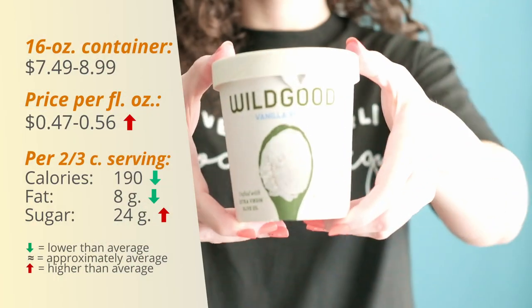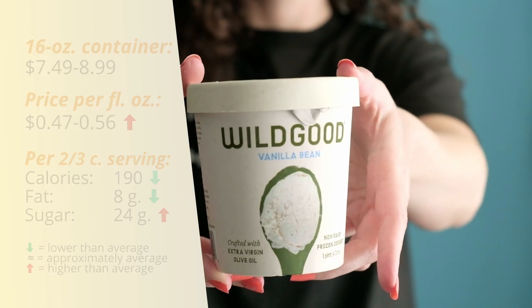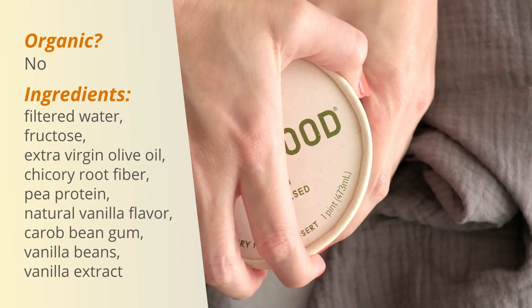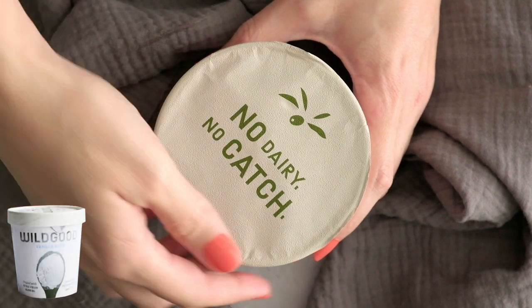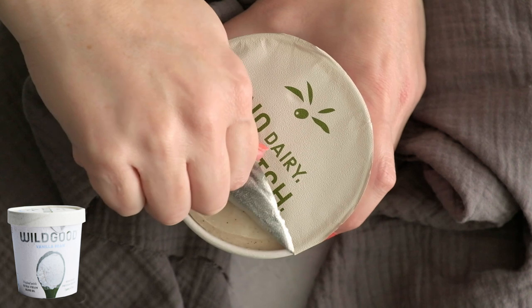This next one is Wild Good — I've never heard of this before. Supposedly it's special because it's made with extra virgin olive oil. Let's try it; no dairy, no catch. We'll determine if there's a catch.